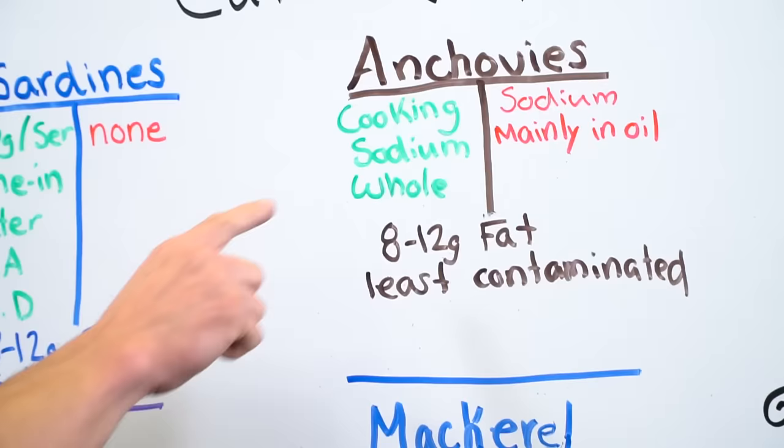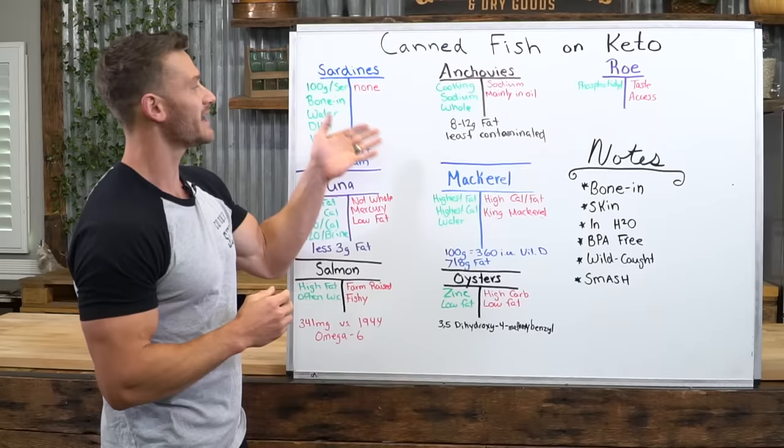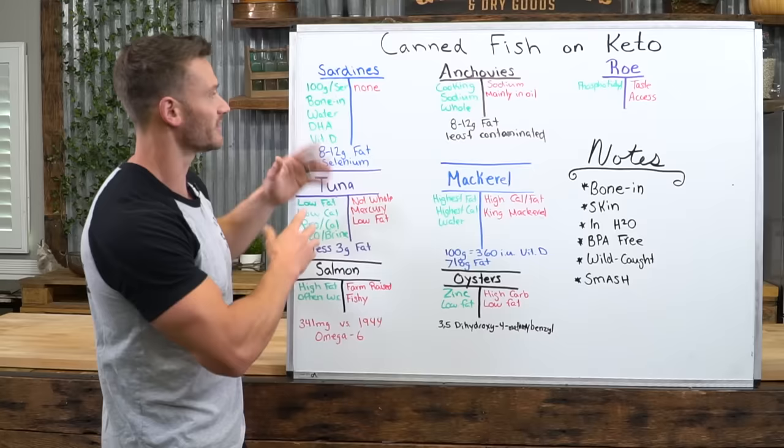Anchovies have 8 to 12 grams of fat per serving. They're also the least contaminated fish — not a lot of mercury, not a lot of heavy metals. The main drawback is they're hard to get in water at a normal grocery store, though you can get them through Thrive Market.